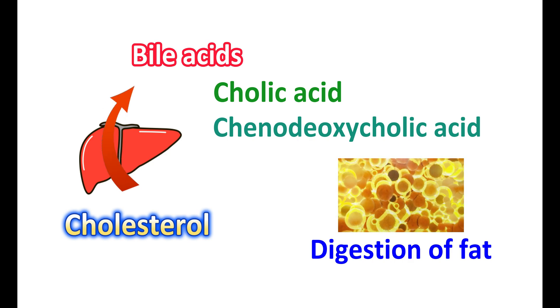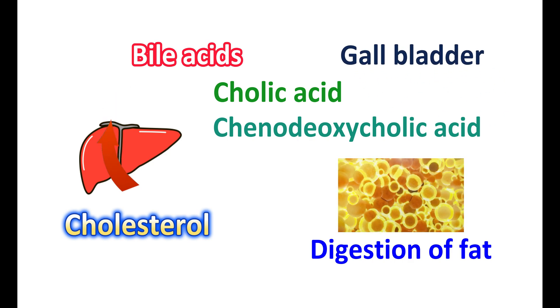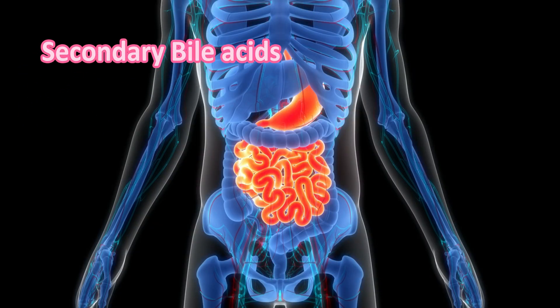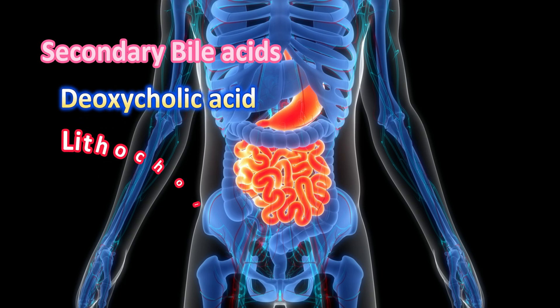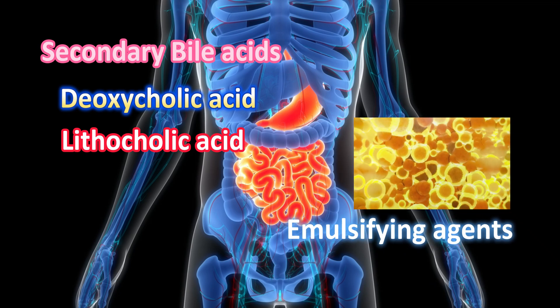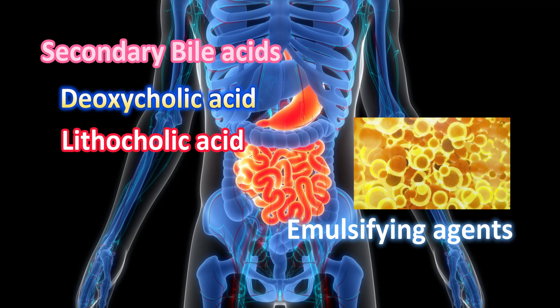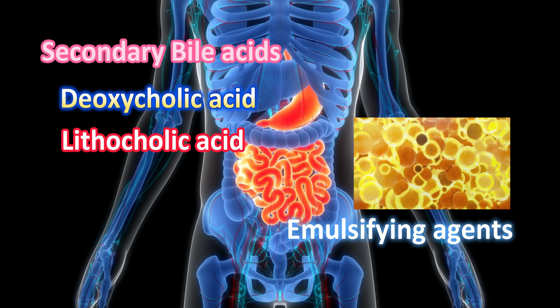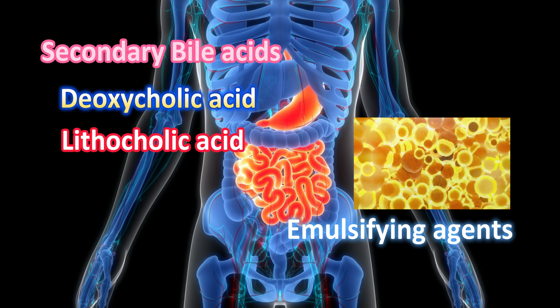Bile acids are stored in the gallbladder and secreted into the small intestine. Within the small intestine, these primary bile acids can be converted into secondary bile acids by the action of bacteria. Deoxycholic acid and lithocholic acid are the two important secondary bile acids. These bile acids act as emulsifying agents, producing emulsification of fats into smaller droplets or micelles, which can be easily digested and absorbed by the small intestine.